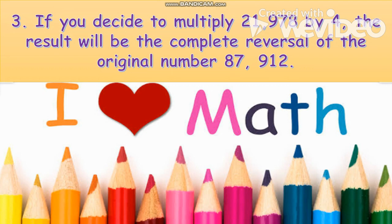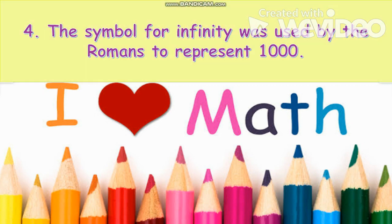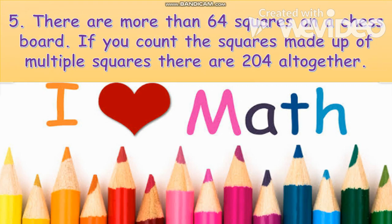Number three: if you decide to multiply 21,978 by four, the result will be the complete reversal of the original. Number four: the symbol for infinity was used by the Romans to represent one thousand.